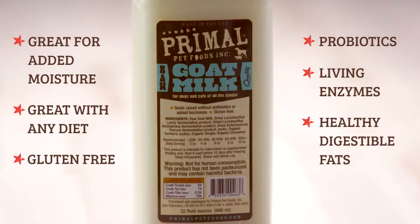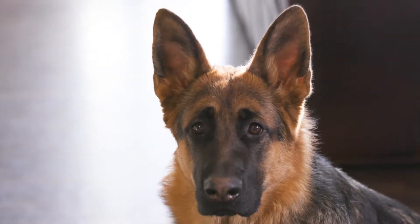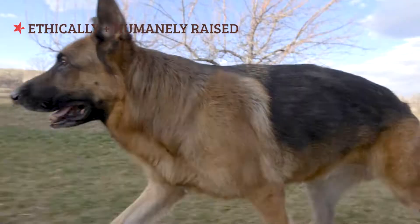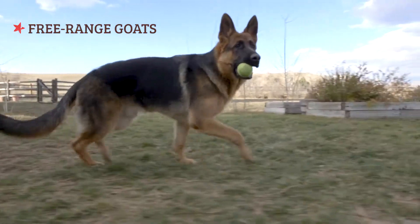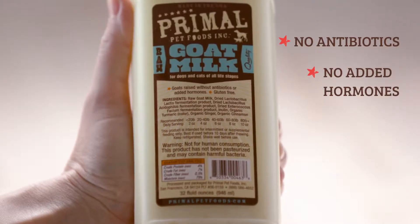It contains probiotics, living enzymes, and healthy digestible fats to further elevate the health of your pet. Raw goat milk is appropriate for dogs and cats at all life stages and is humanely sourced from free-range goats, ethically raised without antibiotics or added hormones.